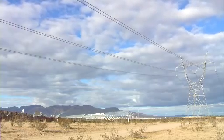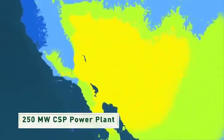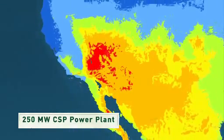Many concentrated solar power plants could be built within the next several years. A single plant can generate 250 megawatts or more, which is enough to power about 90,000 homes — that's a lot of electricity to meet America's power needs.